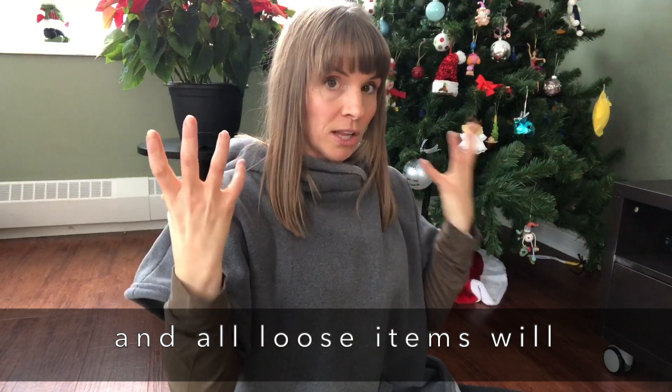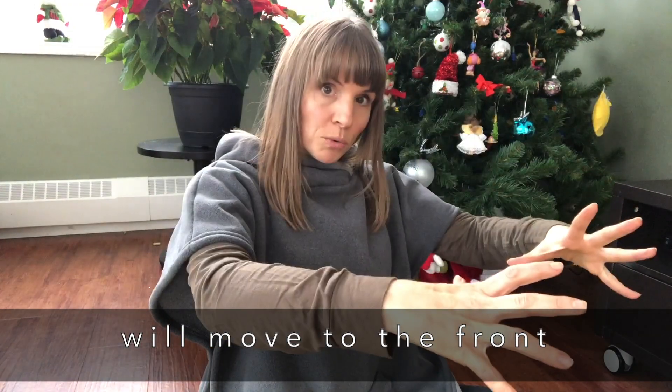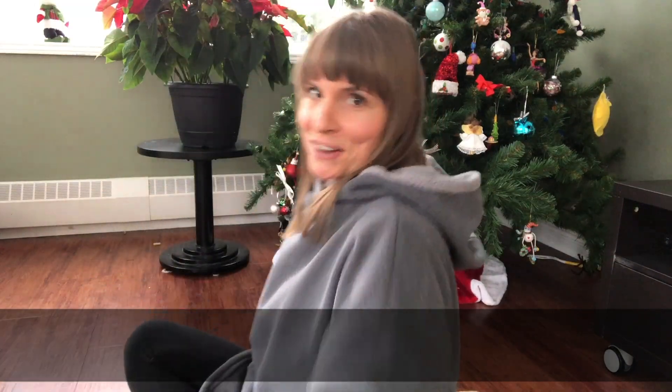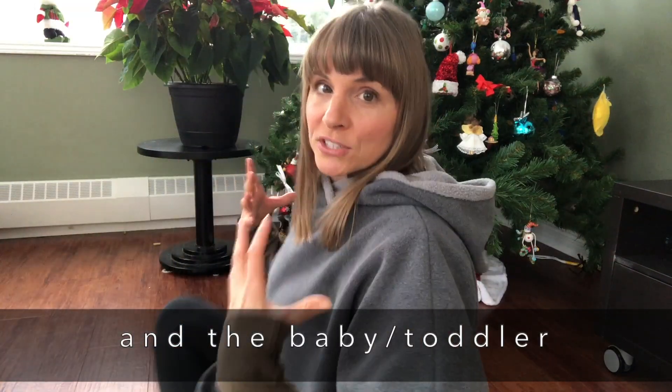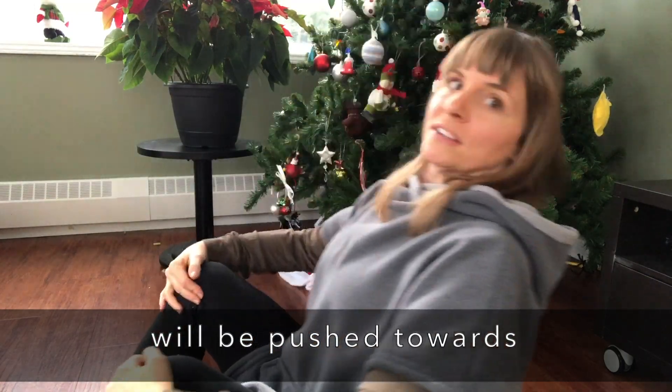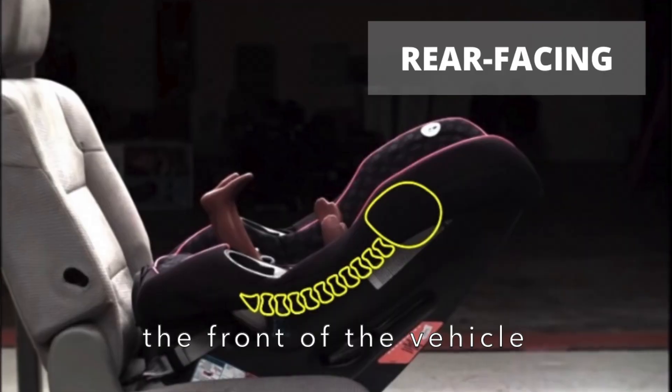Anything in the vehicle that is not tied down will go towards the front of the vehicle. And the baby or the toddler that is rear-facing — facing the back of the vehicle — is going to go towards the front of the vehicle as well.